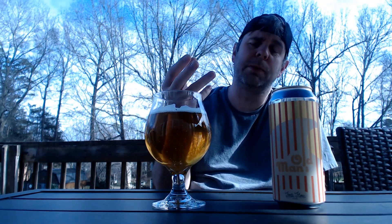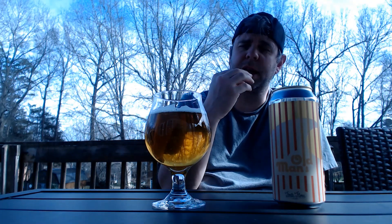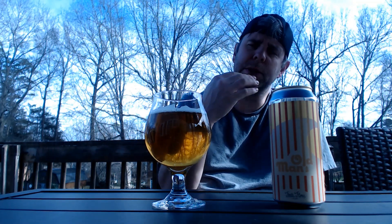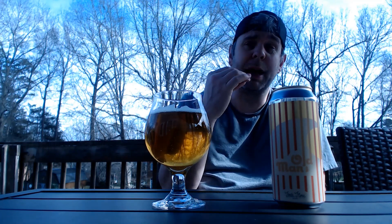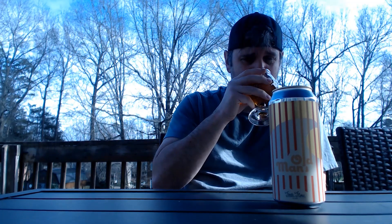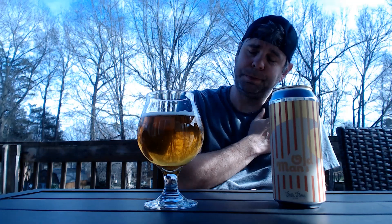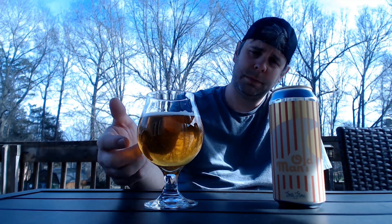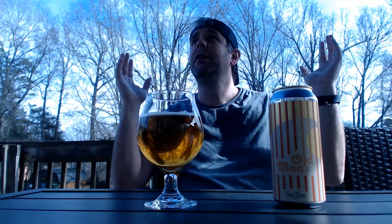A little sweetness up front, then that crackeriness, that graininess, kind of comes through. There's a sweetness throughout. Picking up some pineapple in there. Higher end of light-bodied. Nice carbonation going on. Oh man, this is just the perfect beer for a perfect day.